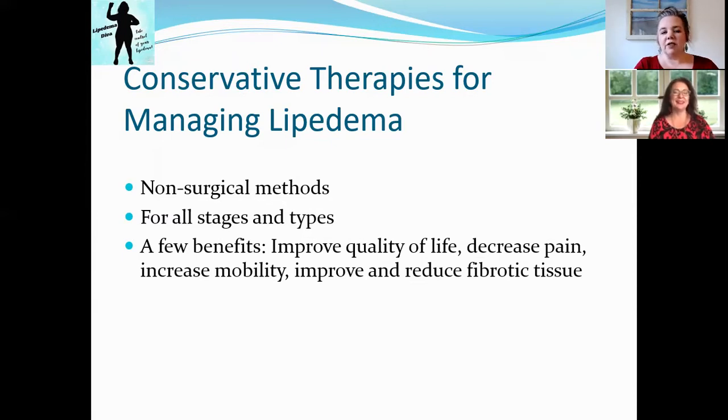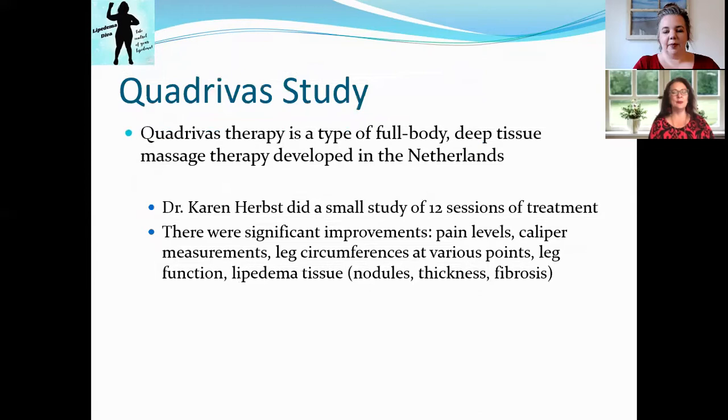A few benefits of conservative therapies are improved quality of life, decreased pain, increased mobility, and reduced fibrotic tissue. Those are some of those non-scale victories that we've been talking about in some of the previous videos as well.